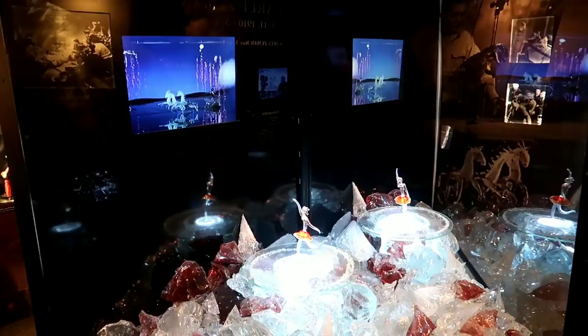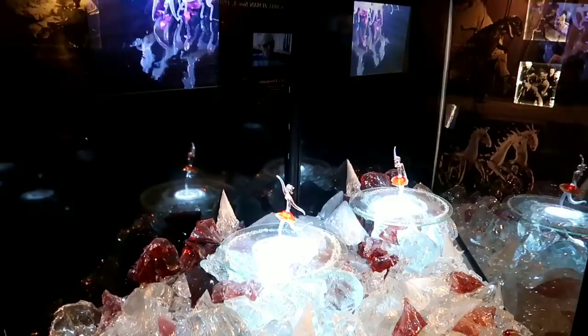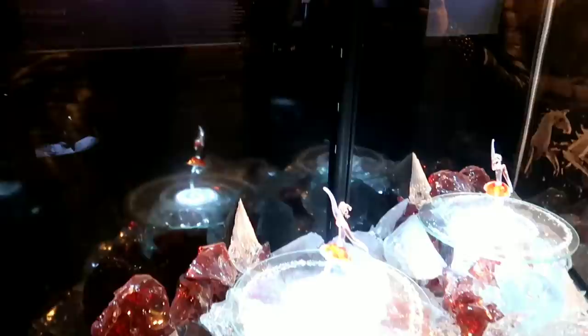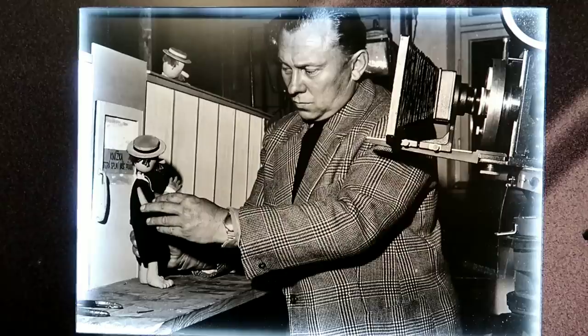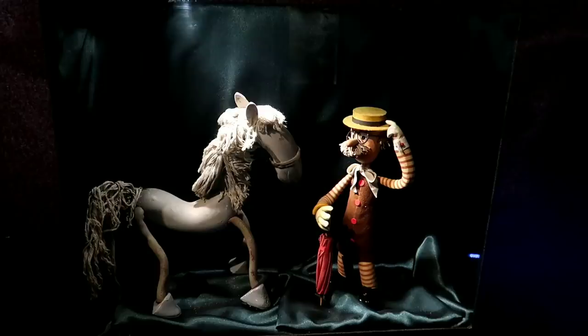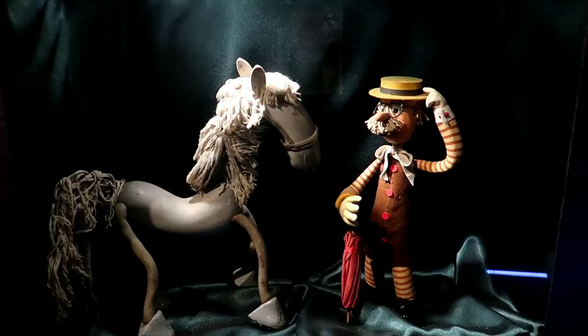They're demonstrating how they do stop motion, and there's one of the figures from it. They told me when I bought my ticket that every room is dedicated to a different movie. Here he is using Mr. Procork — The Tales of Mr. Procork — and he's also right here. And there are the original figures, the original puppets. How cool is that?